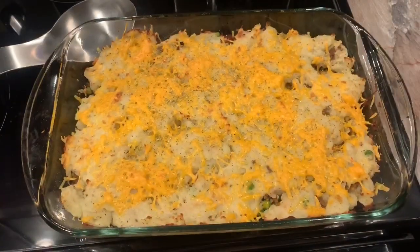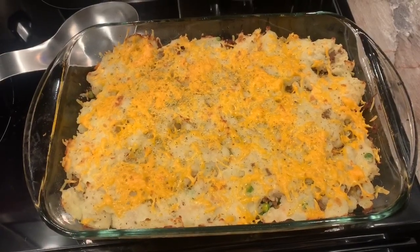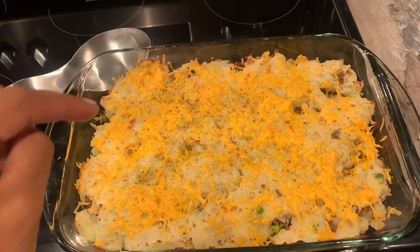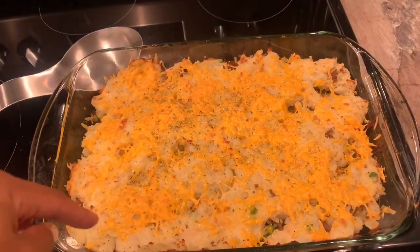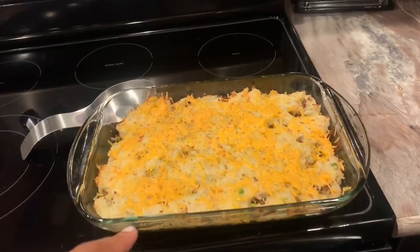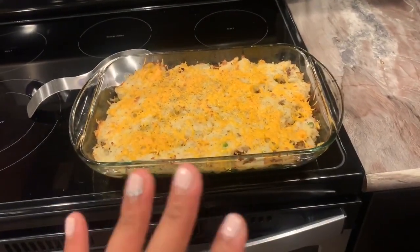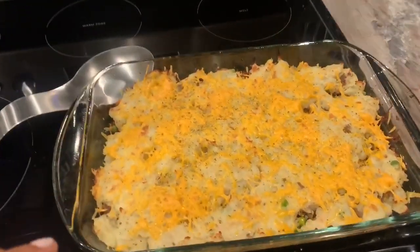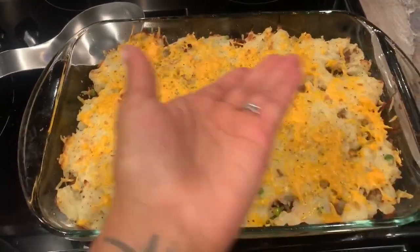My camera died so I didn't get the end of the cooking, but all you do is put the mashed potatoes on top, put some cheese on there, and put it in the oven for about 10–15 minutes. Then turn the broil on at the very last minute. And that's my dinner!